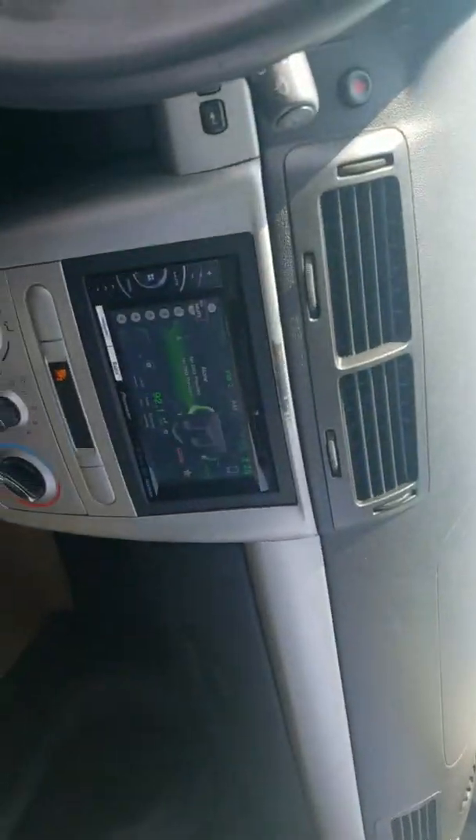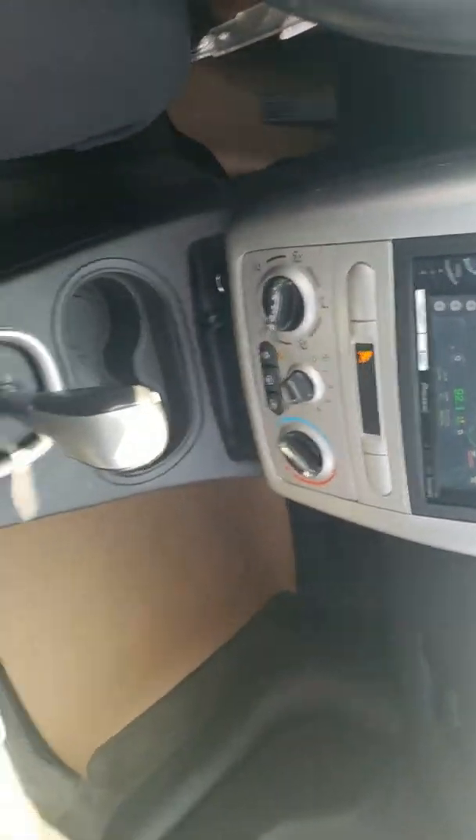The interior is pretty clean. The back seat — I'm not going to try to jump into the back seat.